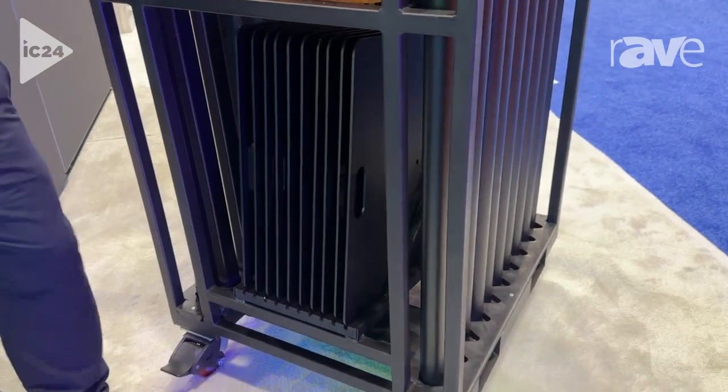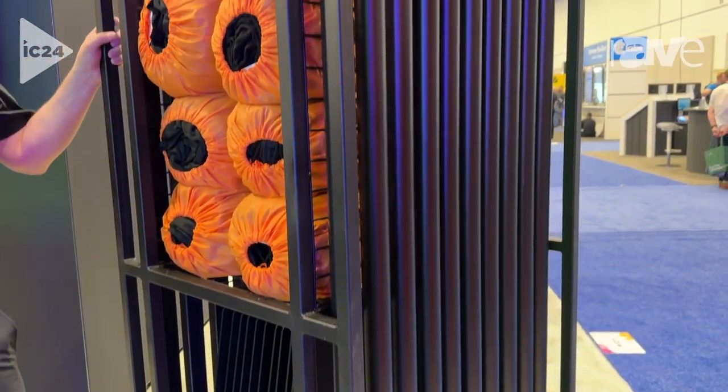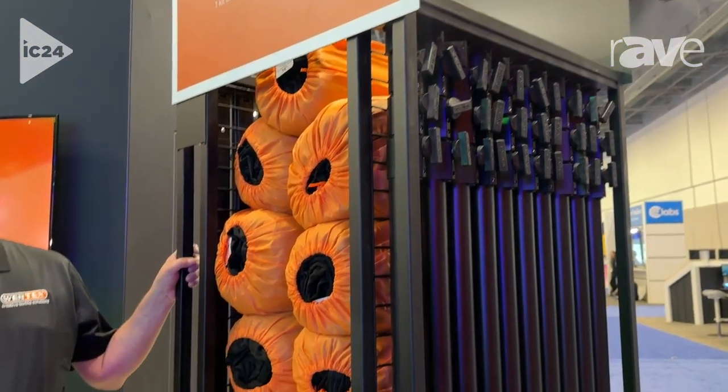So in one kit it's all-inclusive, up to 90 feet of pipe and drape. In addition to that, this trolley will go into a truck three wide, so it makes for a very nice truck pack. So in one row you have about 270 feet of pipe and drape and a total of three carts.